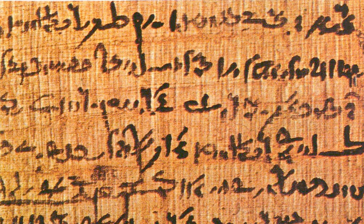Pliny the Elder describes the methods of preparing papyrus in his Naturalis Historia. In a dry climate, like that of Egypt, papyrus is stable, formed as it is of highly rot-resistant cellulose, but storage in humid conditions can result in molds attacking and destroying the material. Library papyrus rolls were stored in wooden boxes and chests made in the form of statues. Papyrus scrolls were organized according to subject or author, and identified with clay labels that specified their contents without having to unroll the scroll. In European conditions, papyrus seems to have lasted only a matter of decades; a 200-year-old papyrus was considered extraordinary.